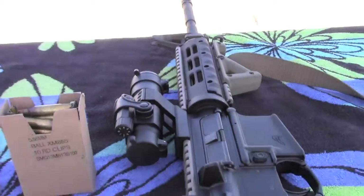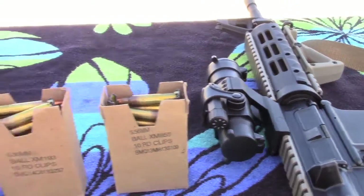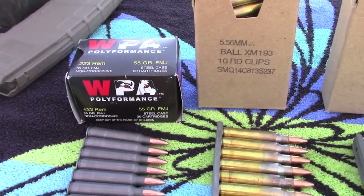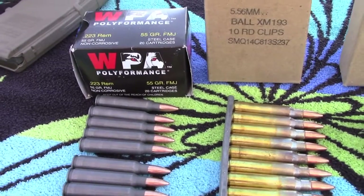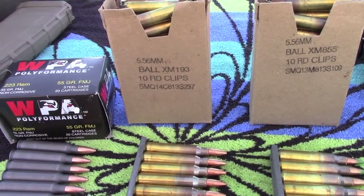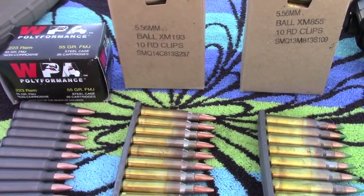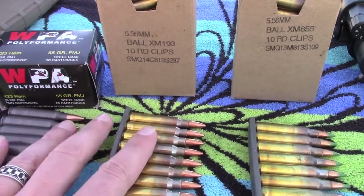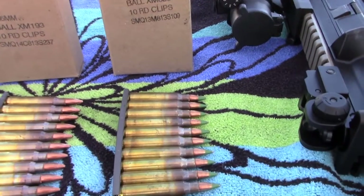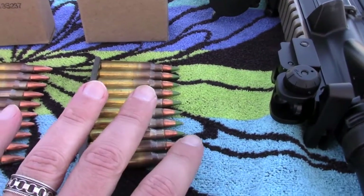I brought out the AR-15 today — beautiful rifle. I want to catch three different rounds, three different types of AR-15 ammunition. I have the Wolf Polyformance, which is a steel case round and a 55 grain bullet loaded to .223 spec. Then I have some XM-193, which is NATO ammunition loaded to 5.56 specs, also a 55 grain bullet, so these two have the same bullet weight. And then I have some XM-855, also 5.56 NATO spec, and these are 62 grain bullets — a little bit heavier than the other two.